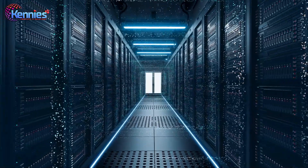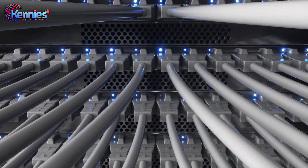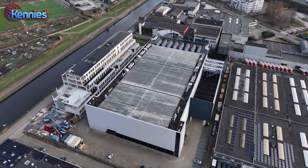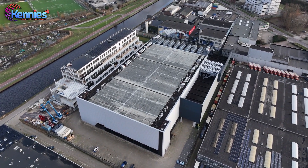This facility stands out as the only one in Delhi NCR with dual utility feeds from separate substations, boasting full and active redundant features. Additionally, it is designed to withstand seismic activity, surpassing requirements for the region.